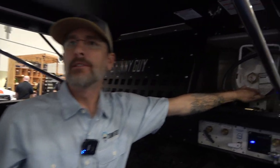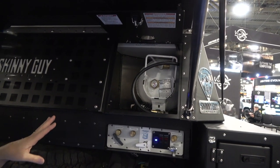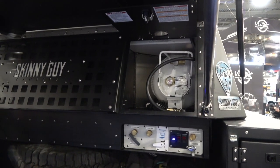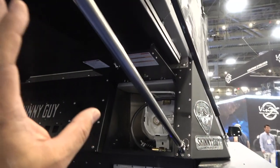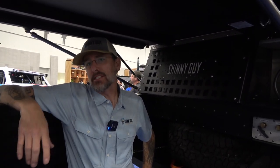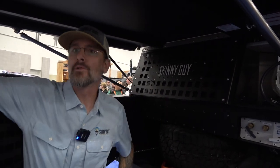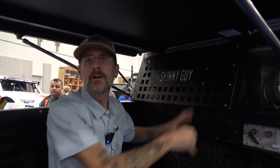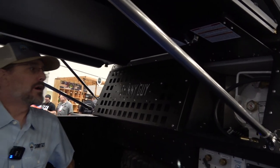They have a 5-gallon LP tank for the onboard Truma Combi Eco furnace, which makes 14,300 BTU — really massive for this space. During testing they've been to nine degrees below zero on two different occasions. All the water flowed and they maintained 68°F inside the cabin, though it was a bit colder at the tent end since it's a single-layer tent at that point.